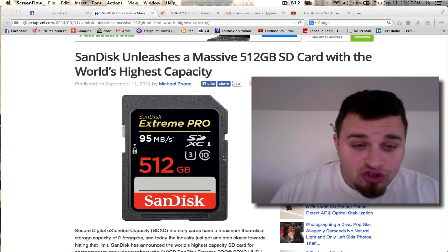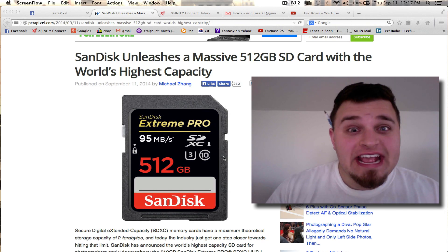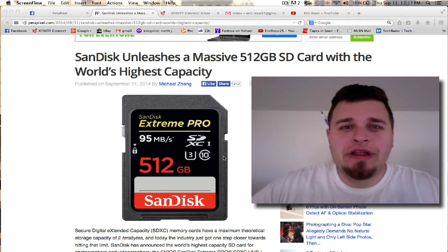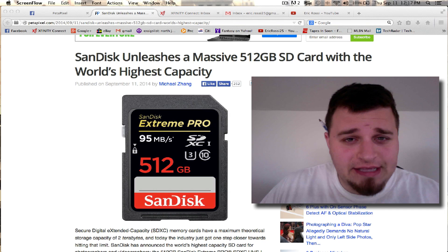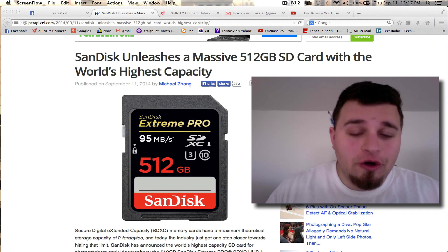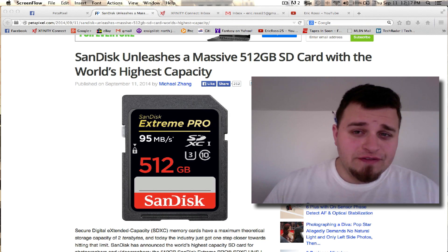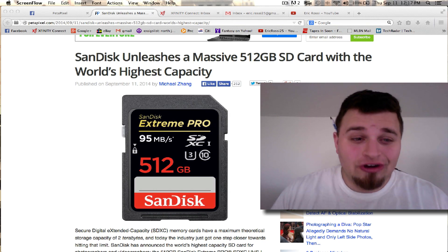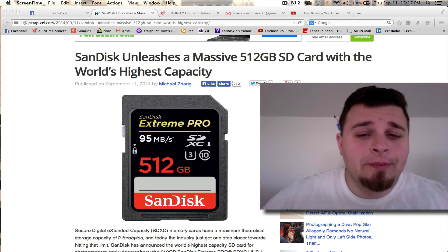Holy hell, there is a new big SD card out there made by SanDisk and guess what? It's $800! Now what in the hell could an $800 SD card get you? Well, it gets you 512 gigabytes — that's equivalent to about 2 terabytes worth of photos and video. It was just announced today on September 11th of 2014. SanDisk released it from their Pro line and it is actually the largest in the world with the highest capacity right now.